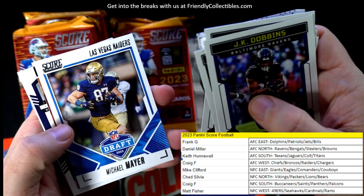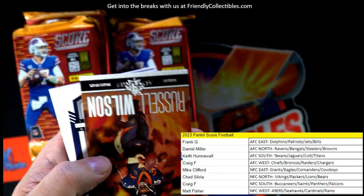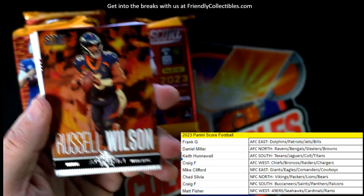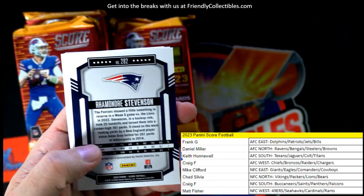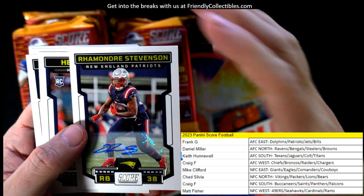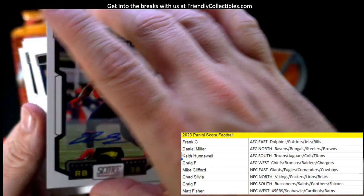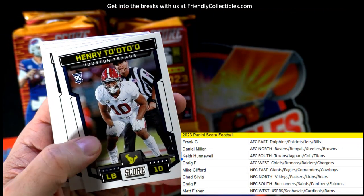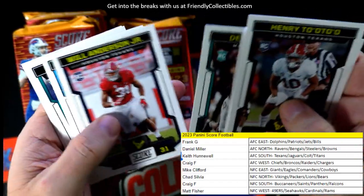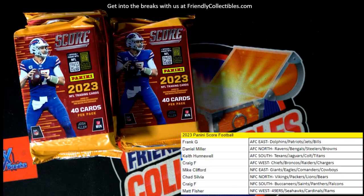Michael Mayer... Russell Wilson. Here's a controversial statement — what do you think Russell Wilson is going to do this year? He had such a poor season last year. Oh nice — a Rhamondre Stevenson auto for the Patriots! Going out to Frank G, nice one. That's a good pull — we've pulled half of the autos, two of the four.